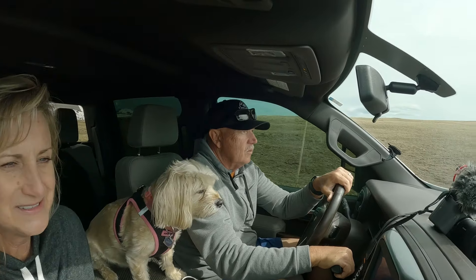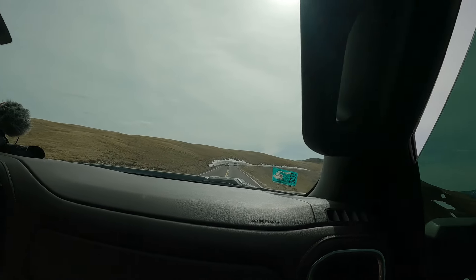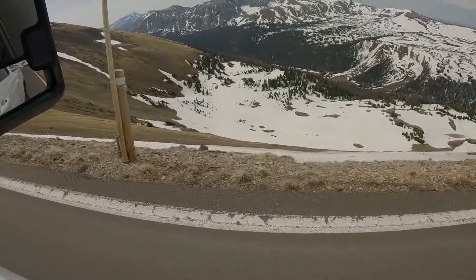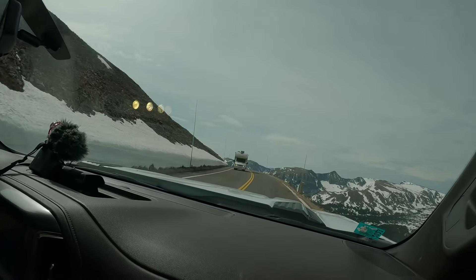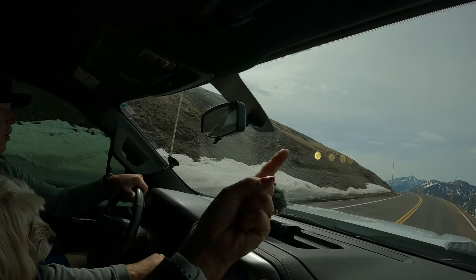Here's another tip: dress warmly — it is so cold up here. We haven't seen one RV on this road. We were thinking about coming from the west side and heading over to the east side, but we decided to stay the full week on the west side.